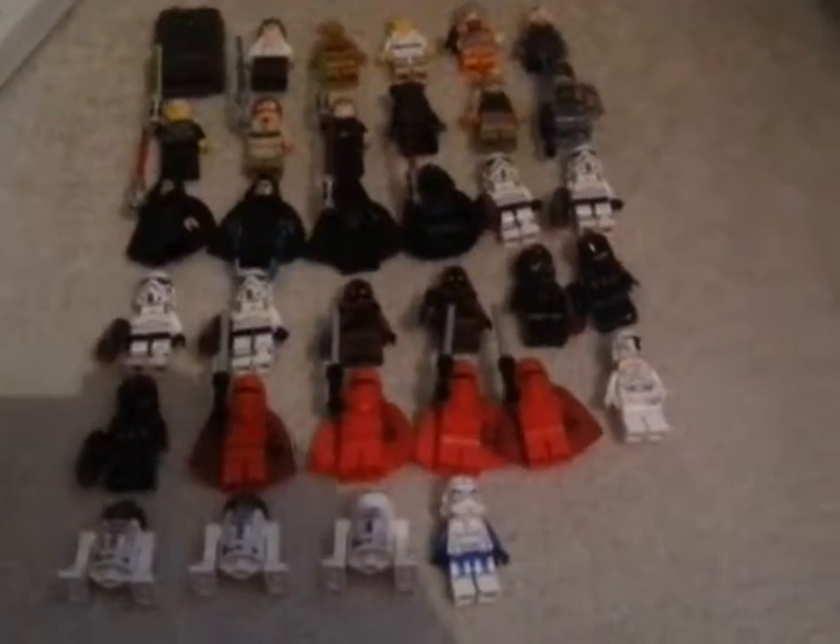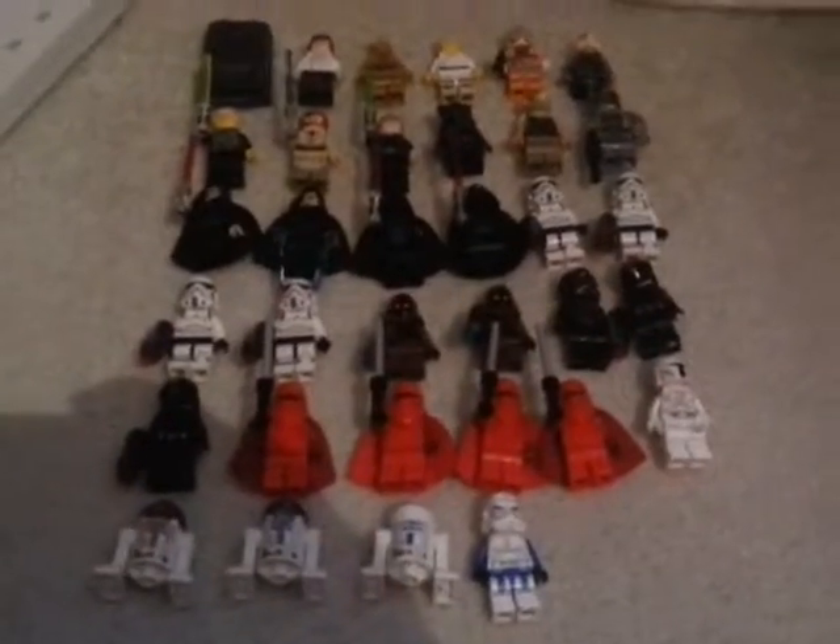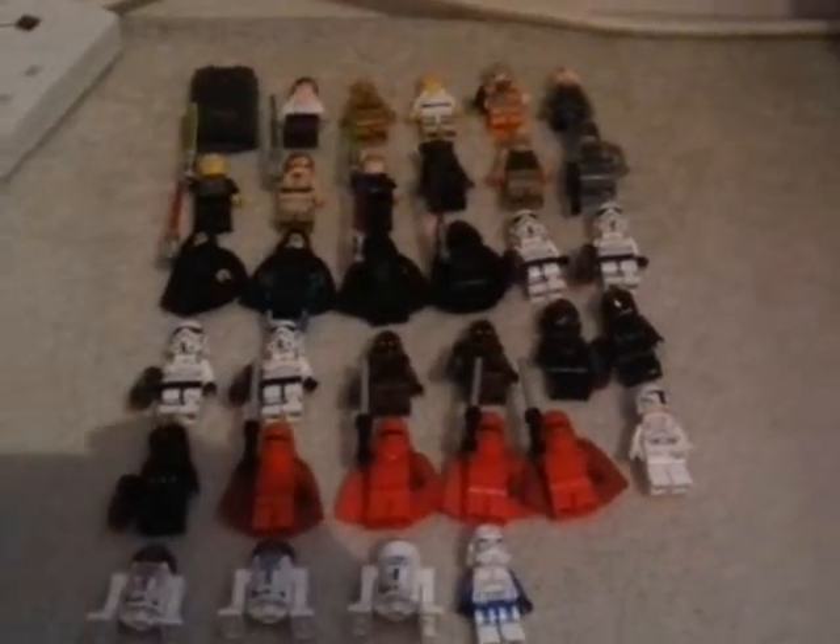I'm also going to do a quick show of these new guns. What all Stormtroopers and other clone troopers are sporting these days is the stud shooters, which I really do not like. I prefer to use the original blasters that were available. I do have one custom minifigure, but since these are genuine Star Wars ones made by LEGO I cannot put it in.